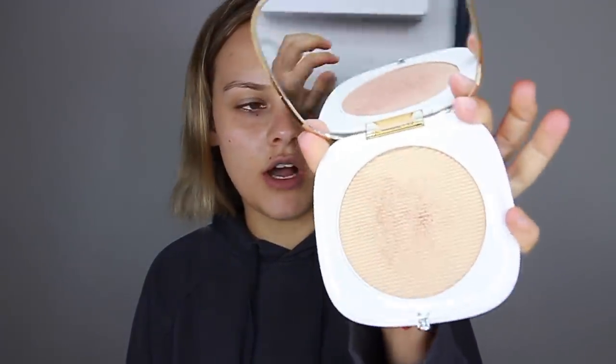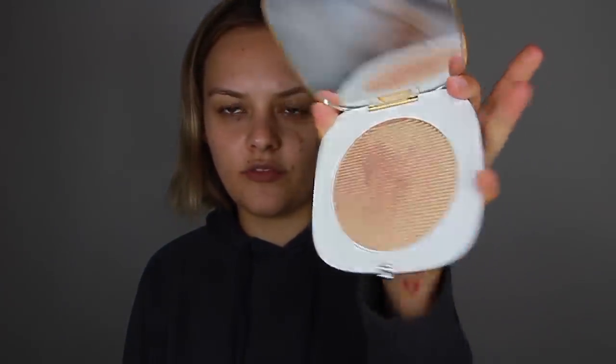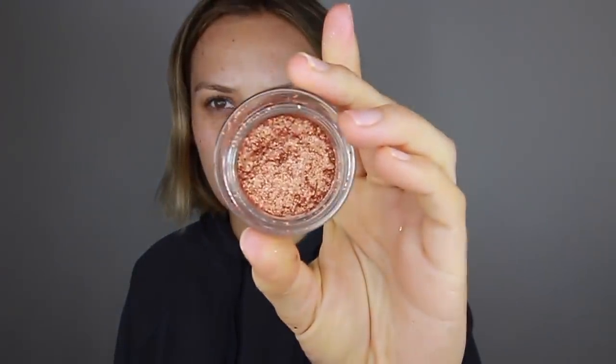Hi guys, welcome back to my channel, thank you for coming back today! Today's video is going to be a look using the new Marc Jacobs Beauty holiday collection. So they've got this big compact all-over highlighter bronzer which I haven't used yet and I'm very excited about. They've got the new enamel lip gloss which is like a gold vibe, and then the last thing I'm most excited about — the new sequins eyeshadows, which are these really intense glittery shadows. There are six of these.